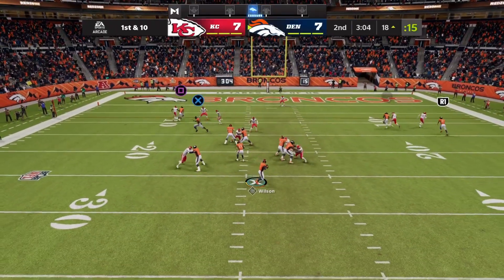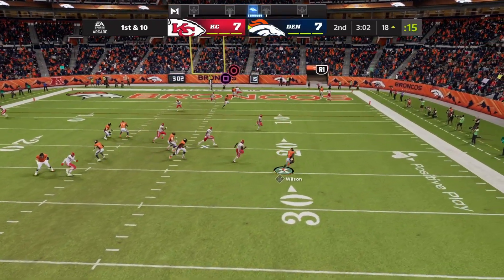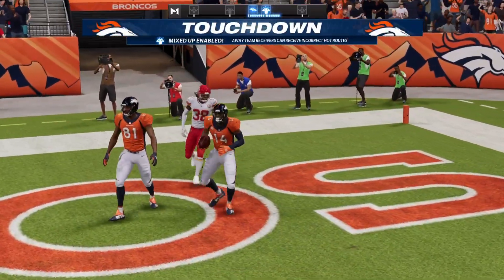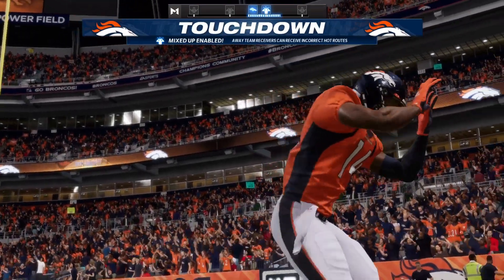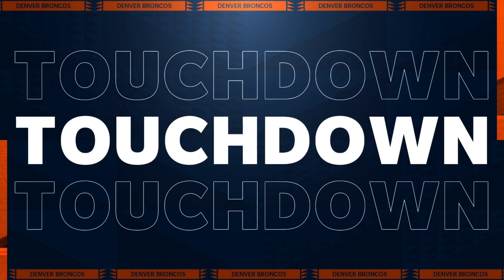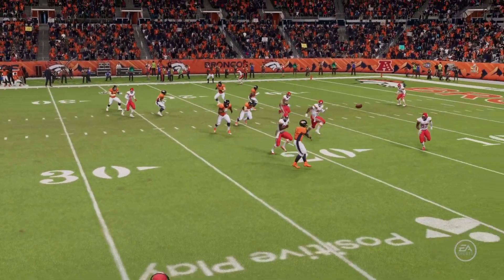Play action. Now Wilson, flush to his right, and this is caught by Sutton. Touchdown, Broncos. Russell Wilson with two first-half touchdown passes, and the Broncos have taken the lead.